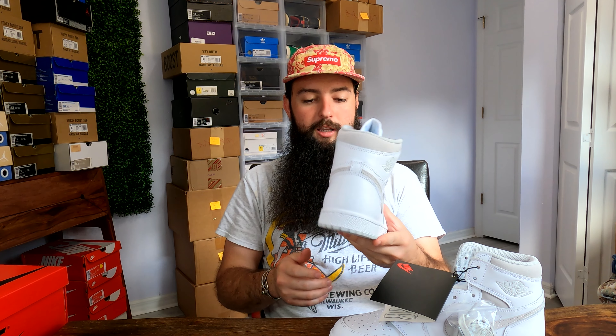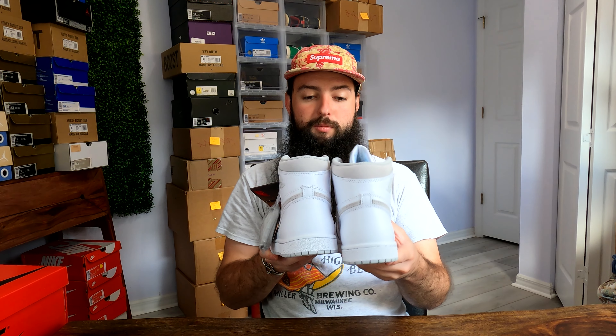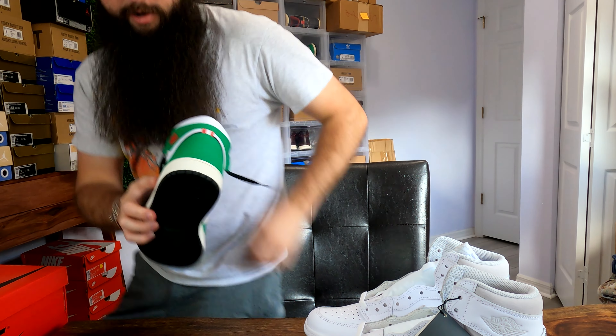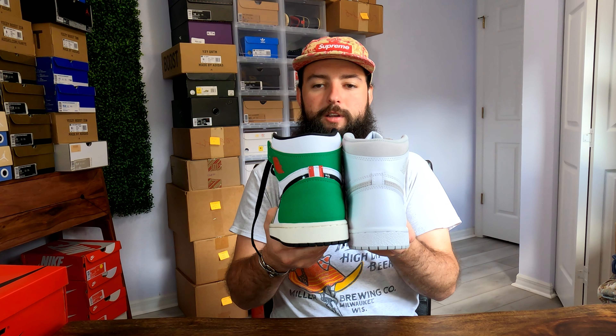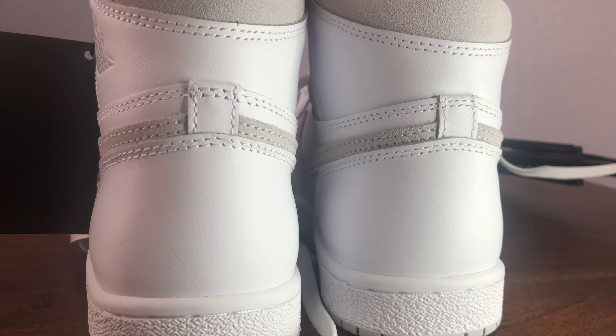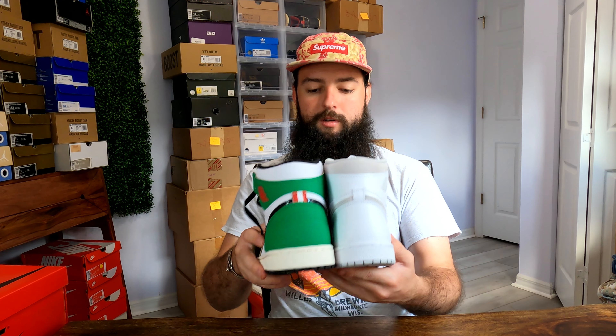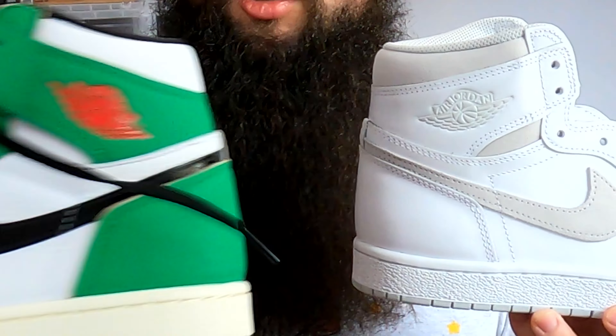One of the design elements they brought back was the heel shape — they made it more narrow like they used to be. I'm going to grab another pair so we can compare. These are technically a women's pair but they're the same. Look at how much wider the Lucky Greens are than these — that's a huge difference. They're so much more narrow. Another thing they changed: the wings are more detailed and more pronounced, and it's kind of shiny still in that neutral gray colorway, whereas the other pair is just more of like a stamp.